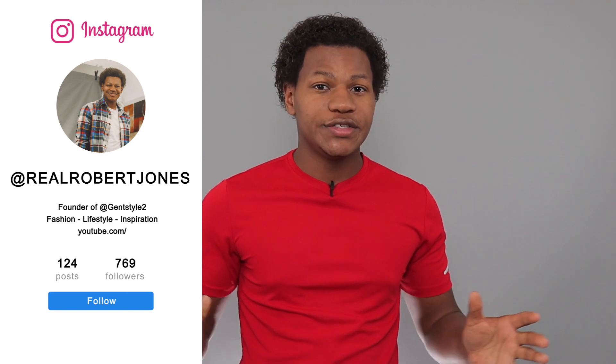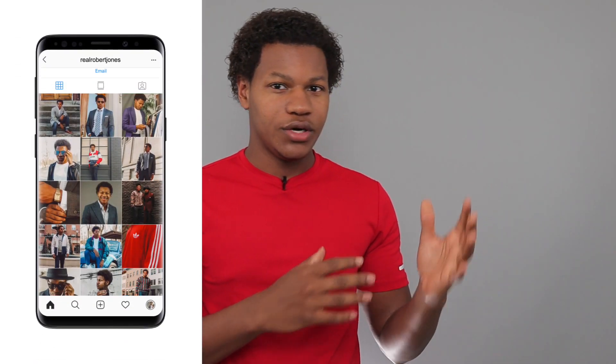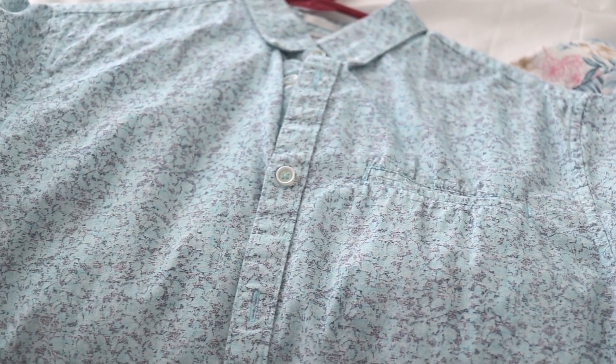What's up guys, it's Robert and welcome back to another episode of Gents Style. Recently I was looking for some summer t-shirts and didn't really know where to go, so I went to TJ Maxx and was able to find a bunch of really nice shirts for only $36. What's cool about TJ Maxx is they have an abundance of really casual stuff, so if you're looking for floral button-down shirts they have a lot of those, and if you're looking for plain graphic t-shirts — which I do recommend even though I said you should try to stray away from them in previous videos.